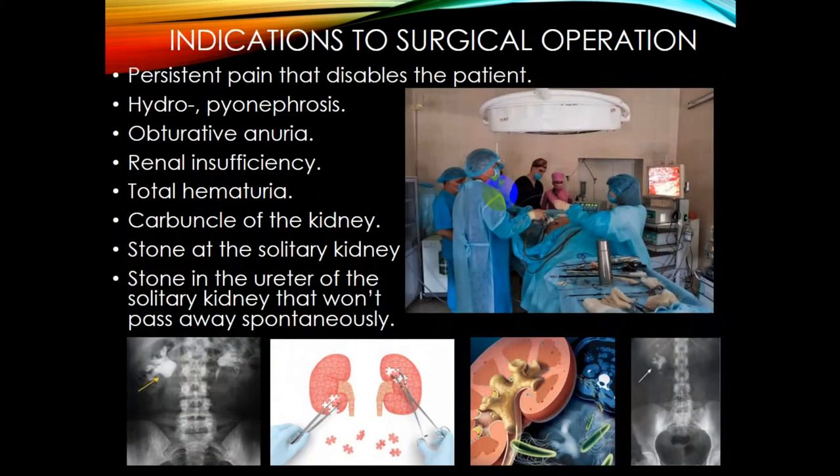Indications for surgical operation include persistent pain that disables the patient, hydronephrosis, obturative anuria, total hematuria, carbuncle of the kidney, stone of a solitary kidney, and others. Here you can see a picture of hydronephrosis — an increased amount of fluid in the kidney due to obstruction by a stone — and part of an operation from our department.